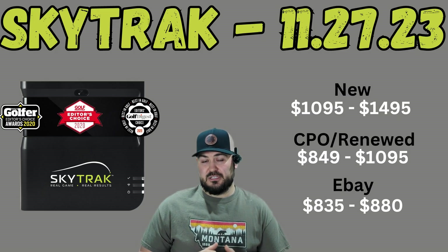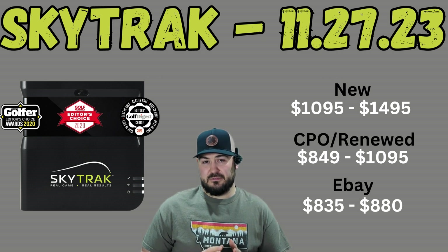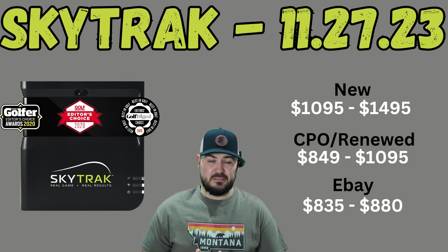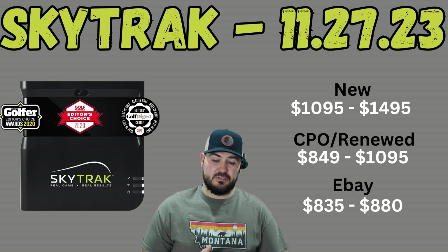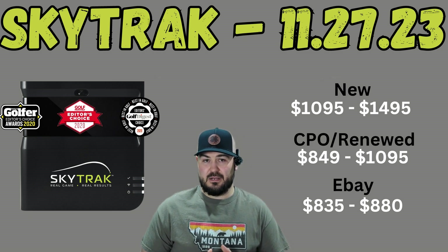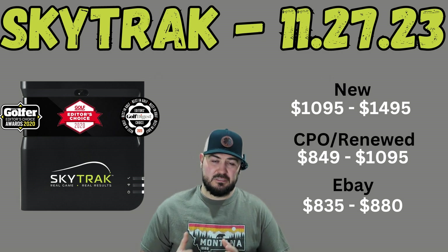The third device we're going to talk about today is the original SkyTrack. The price has come down on this device recently, mostly because of the competition that's come out around it — especially like the MLM2 Pro and other things — but also because SkyTrack has released its successor, the SkyTrack Plus, earlier this year. Pricing seems to finally be coming down on the new side to kind of where I think this device should fall, given that it's a seven-year-old design and hardware.